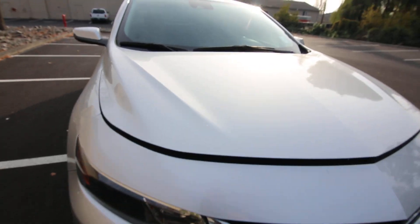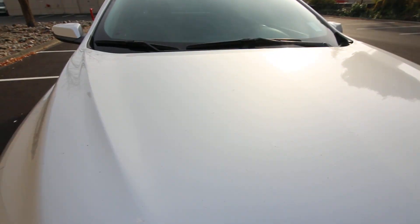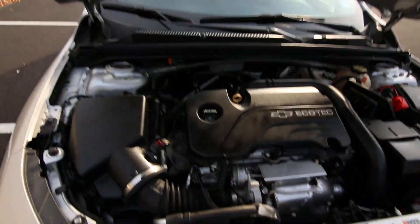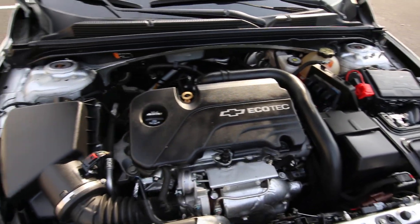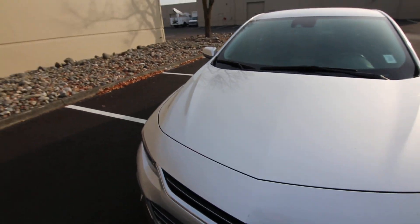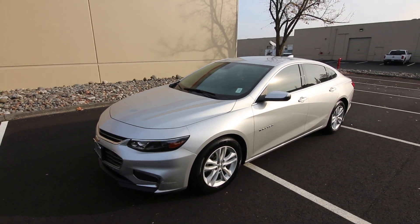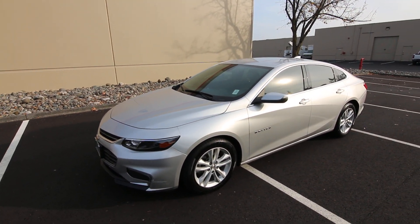Definitely a handsomely styled vehicle. It looks like it also has projector headlights for a little bit better nighttime visibility. And then we have this excellent Ecotec four-cylinder engine — fuel efficient and very powerful. Thanks for watching this video and we hope to see you in our store very soon. Have a wonderful day.